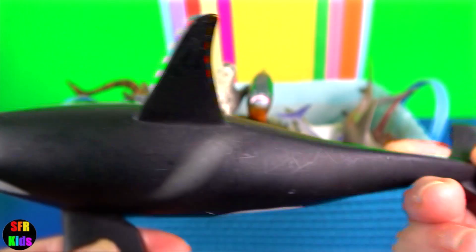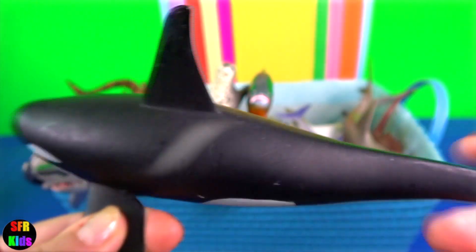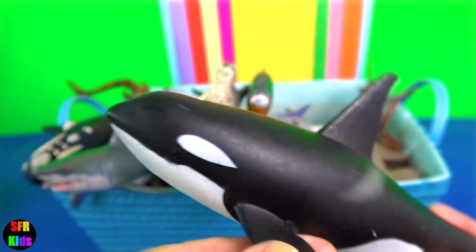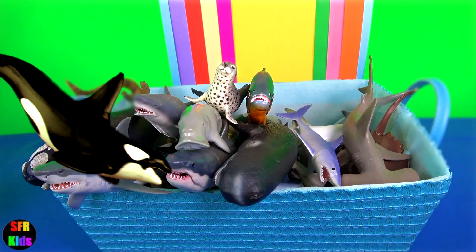Killer whale or orca. They are not considered a threat to humans, but there have been cases of captive orcas killing or injuring their handlers at marine theme parks.